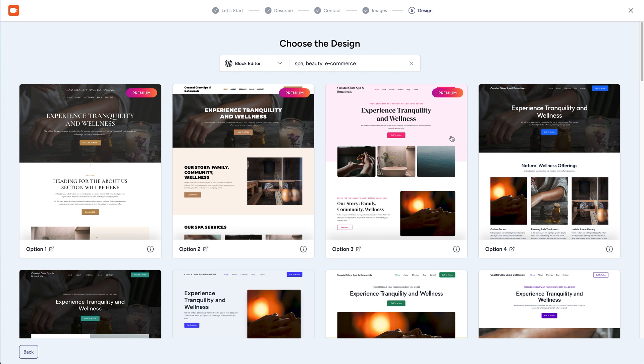Some template options are locked behind a paywall, so if you want a certain feature, you'll probably have to pay for it. That said, for a free option, ZipWP packs a punch and gives you a great set of features at no cost. It's best for budget-conscious users who still want AI power to give them a head start.